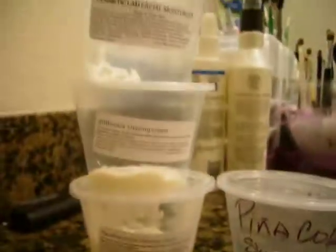But yeah, this is my Lush haul and I'm really excited. I'm going to do reviews on them soon. Alright, have a good night.